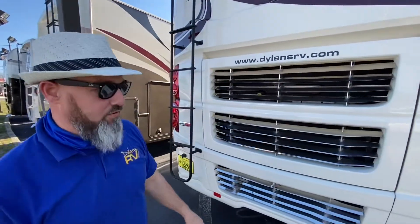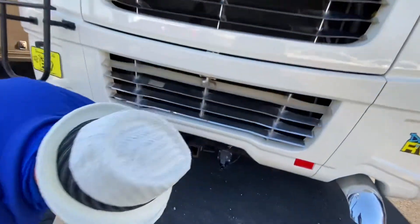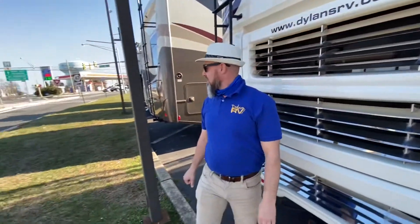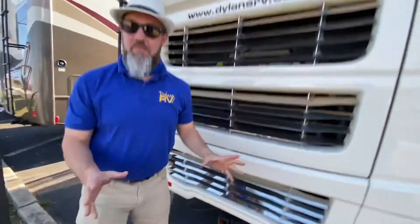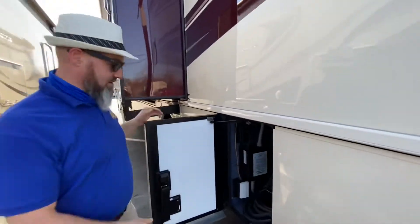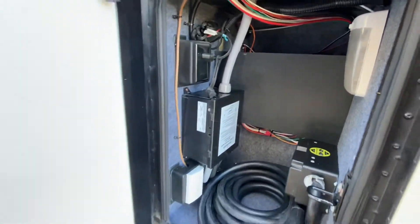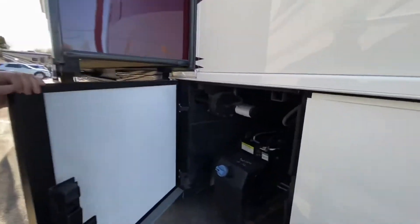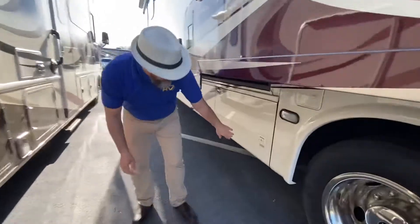Over here you've got some exhaust and your batteries for the engine. Moving around the back, you have your engine compartment with a ladder to get up on the roof. This does have the 360 motor. You've got your backup camera up there, your 10,000-pound hitch with the seven-pin connector, and they even have an air hookup for air braking on your towed vehicle. Right here you have your short power cord with your auto transfer switch, your engine block heater, and your park cable hookup.